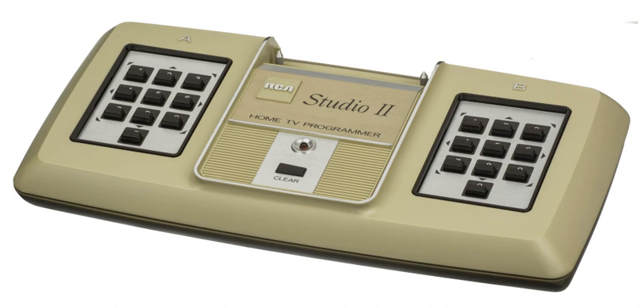The RCA Studio 2 is a home video game console made by RCA that debuted in January 1977. The graphics of Studio 2 games were black and white and resembled those of earlier Pong consoles and their clones. The Studio 2 did not have joysticks or similar game controllers, but instead used two 10-button keypads that were built into the console itself. The console was capable of making simple beep sounds with slight variations in tone and length.